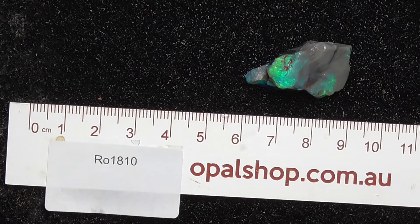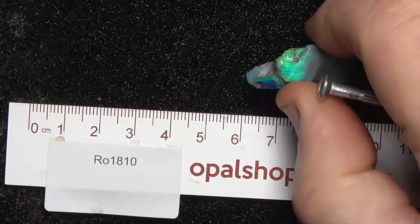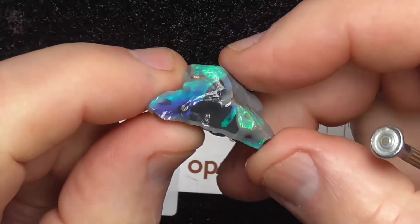Here's a nice bright piece of seam opal from Lightning Ridge. Rules in millimetres and the material's been wetted to help show the colour variations.